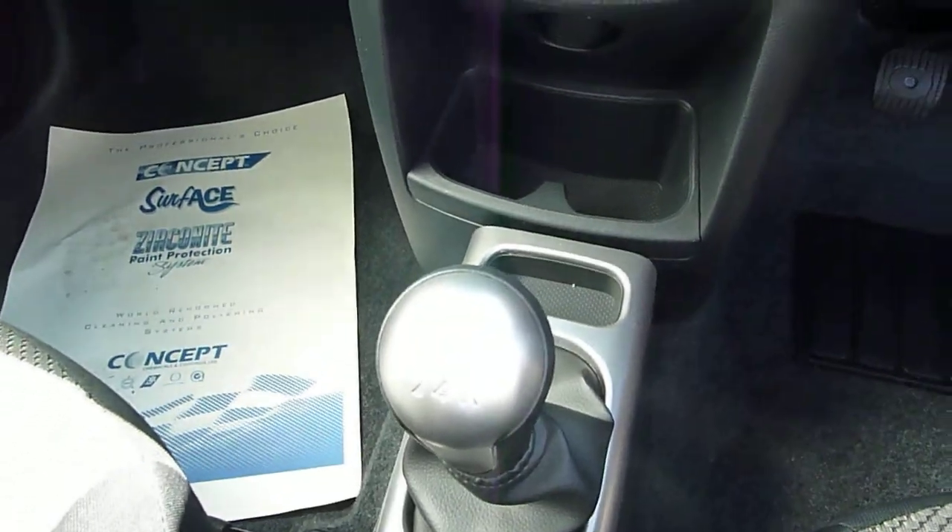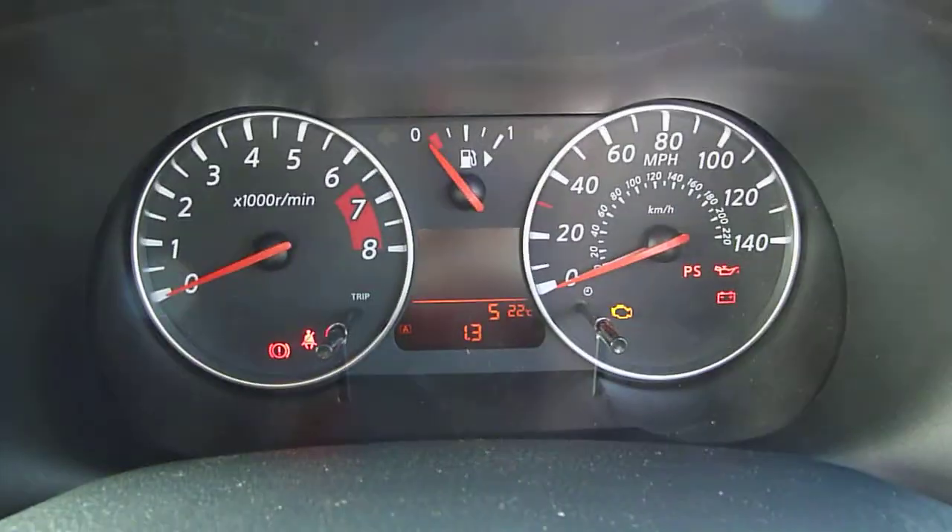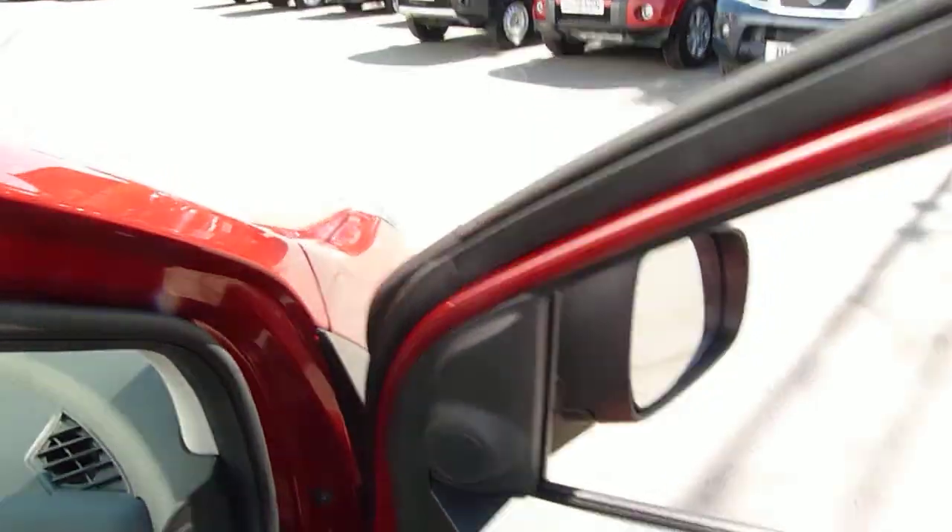Five speed manual gearbox, and it's a 1.4 petrol. It's done 5 miles, which is nothing, so a good opportunity to buy one.